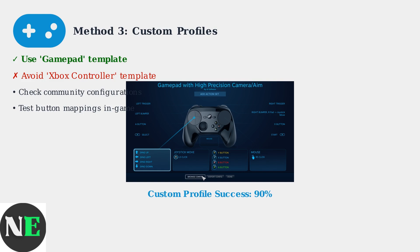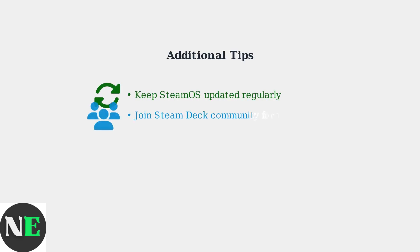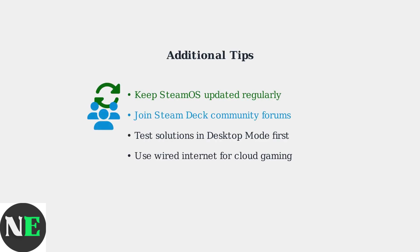Custom profiles achieve 90% functionality when properly configured and can be shared with the community for specific games. Keep your SteamOS updated for the latest compatibility improvements. Join community forums for game-specific solutions and controller profiles. These solutions address the majority of Game Pass controller issues on Steam Deck.